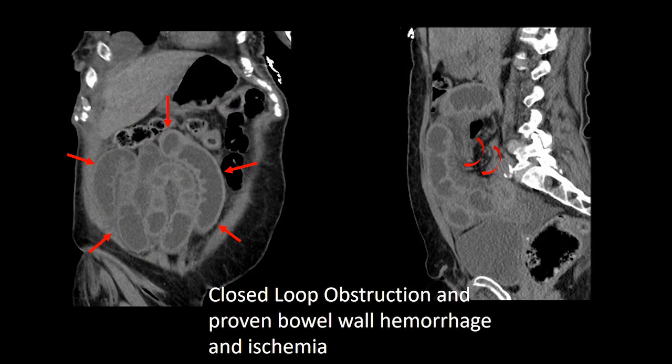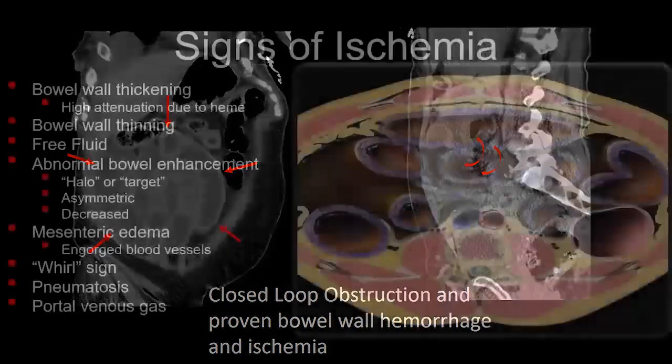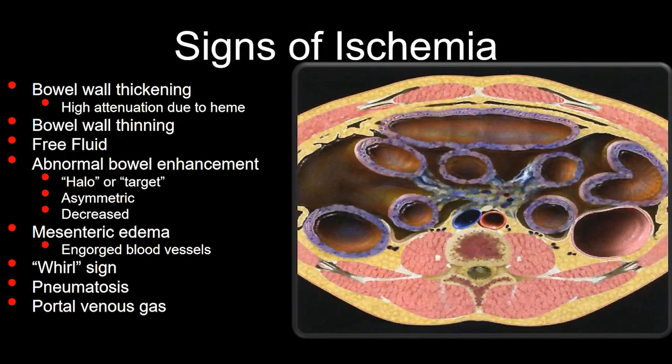Here's a recent case where there was a closed loop obstruction involving a very long loop of bowel — lots of dilated loops closely opposed to each other. The red curved arrows point to some twisting of the mesenteric vessels, pretty subtle in this case but present. This person went to the OR and had a closed loop obstruction with ischemic and hemorrhagic changes in those loops of bowel. That brings me to ischemia.